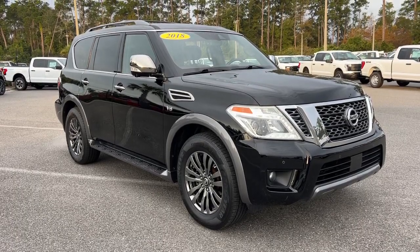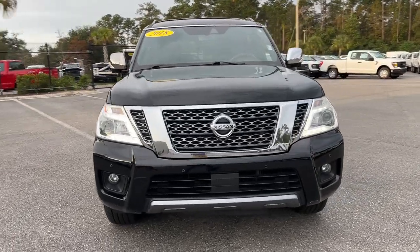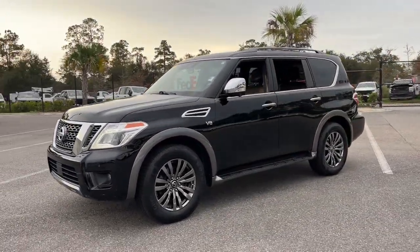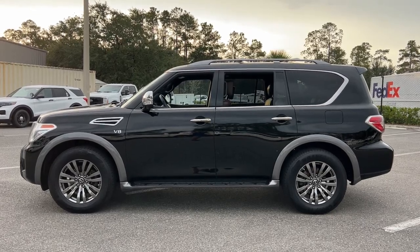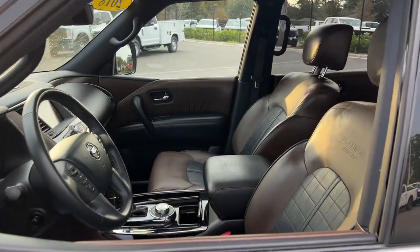Hop into the 2018 Nissan Armada. With less than 90,000 miles on the odometer, this vehicle provides excellent value. Indulge your love of the strong silent type. This handsome Armada offers remarkable capability, yet still gives you a refined upscale passenger experience that's smooth and serenely quiet.